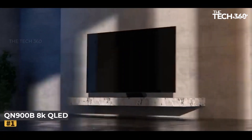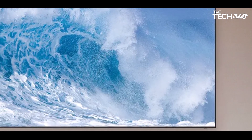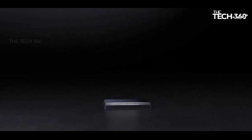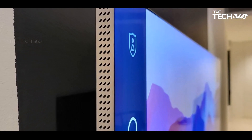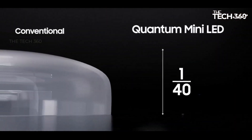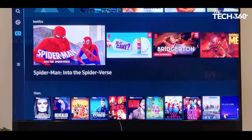Number 1: Samsung QN900B 8K QLED. The Samsung QN900B 8K QLED stands out as the pinnacle of 8K TV excellence, offering an unparalleled viewing experience. This tested marvel boasts impressive picture quality with outstanding contrast and a brilliant peak brightness, catering to both bright and dim environments. HDR content is a visual spectacle, accentuated by the mini LED local dimming that makes highlights in HDR scenes stand out vividly. The wide color gamut and exceptional color volume bring vibrancy and realism to every hue.